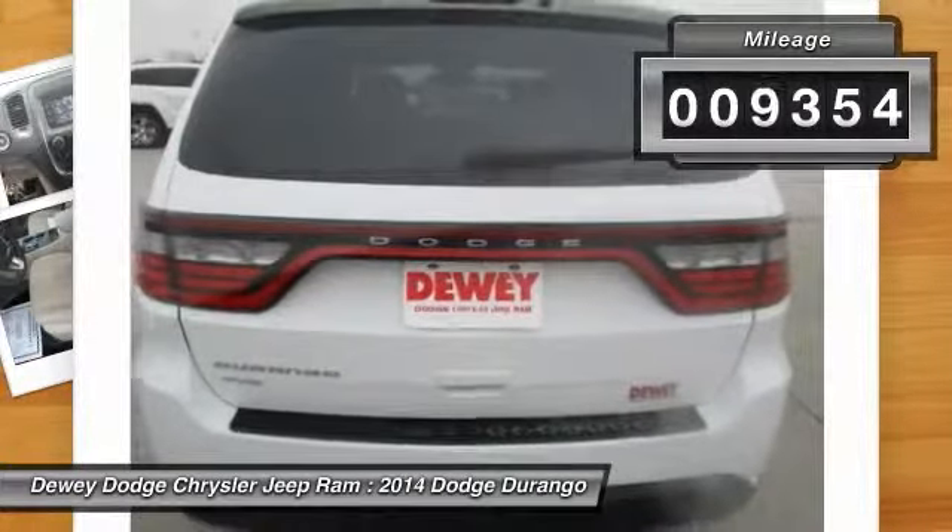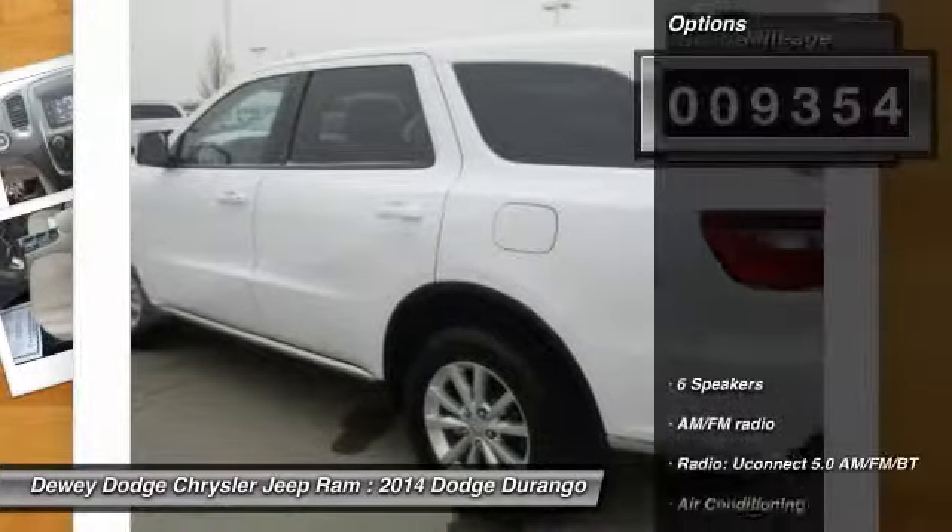This vehicle has less than 10,000 miles. Here are some of this vehicle's great options.